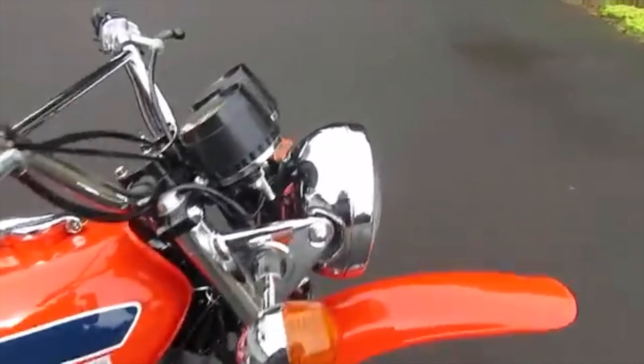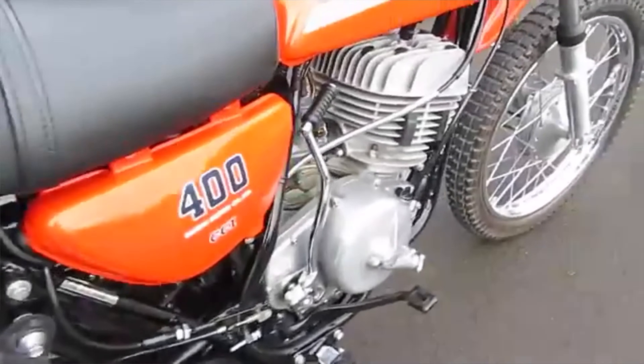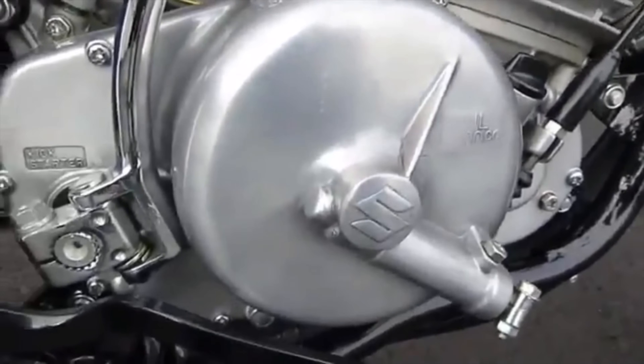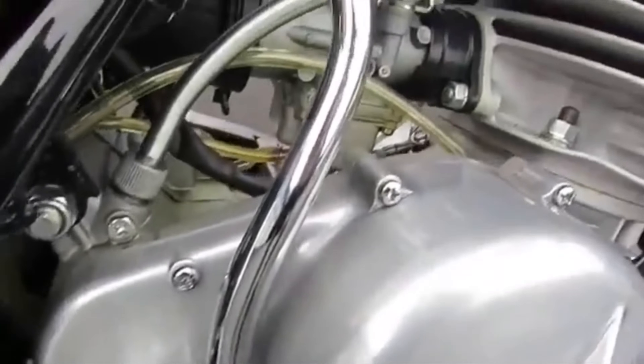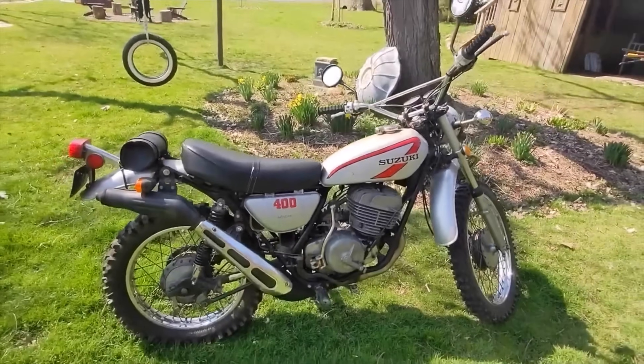Unfortunately, by the end of the 70s, the big two-stroke engine was becoming something of an anachronism. It was seen as out of date and out of step with the general feeling of the day — that the two-stroke was a noisy, smelly, dirty hooligan of a machine that had well and truly had its day. And so in 1979, the TS-400 was finally phased out, leaving the market open for big four-stroke singles.